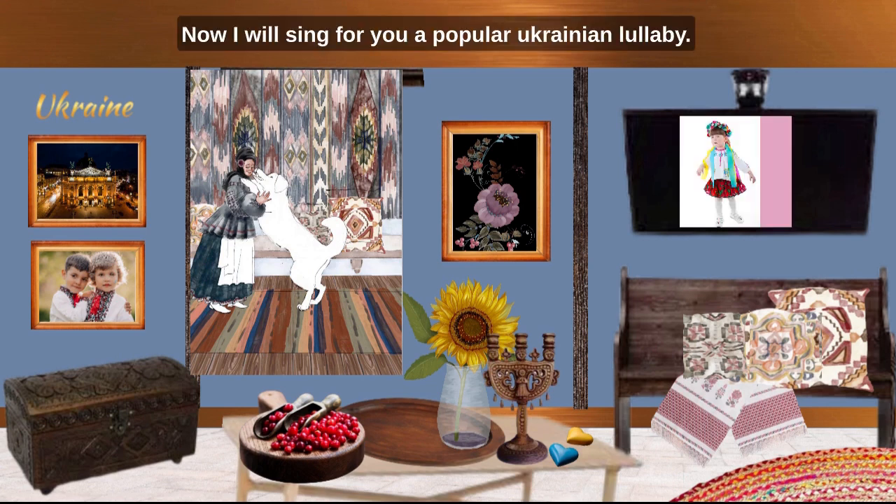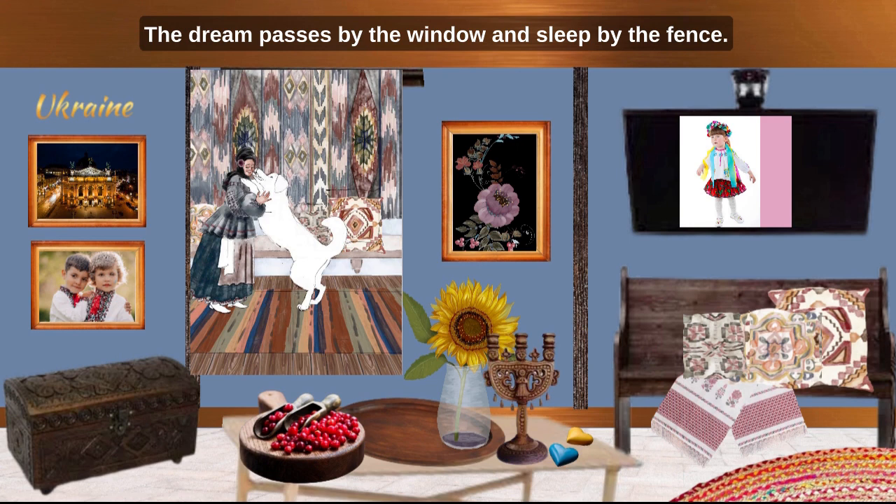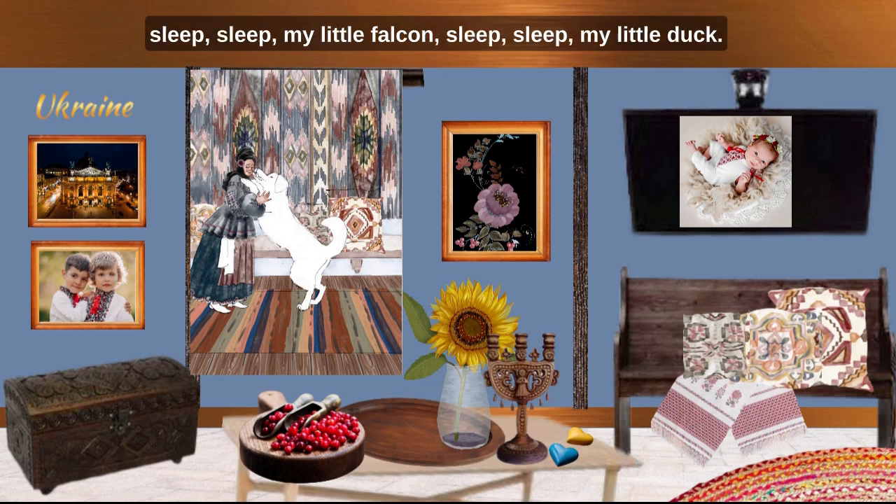Now I will sing for you a popular Ukrainian lullaby. The English translation: The dream passes by the window, and sleep by the fence. The dream asks sleep, where should we rest tonight? Where the cottage is warm, the tot is tiny, there we will go, and drag the child to sleep. There we will sleep, and will sing to the child. Sleep, sleep my little falcon, sleep, sleep my little dove.